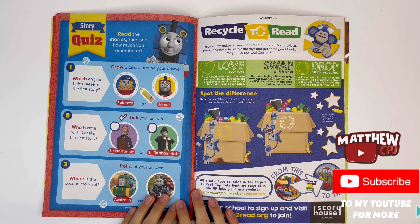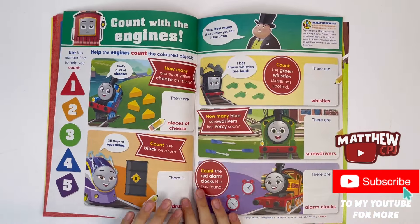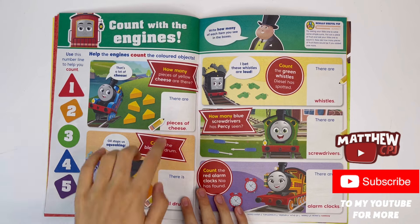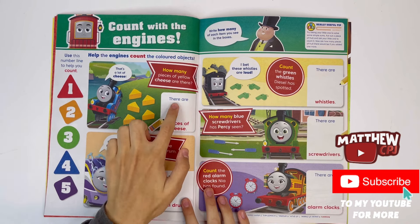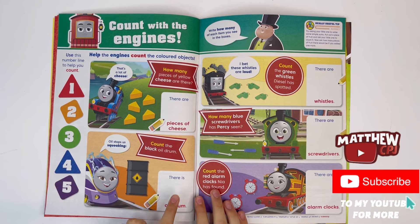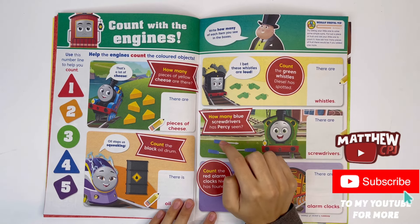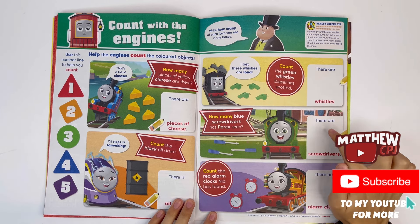Story Quiz. Read the stories, then see how much you remembered. Count with the engines — help the engines count the coloured objects. Use this number line to help you count: 1, 2, 3, 4, 5. How many pieces of yellow cheese are there? 1, 2, 3, 4, 5 — there are 5 pieces of cheese. Count the black oil drum: 1 — there is 1 oil drum. Count the green whistles Diesel has spotted: 1, 2, 3, 4 — there are 4 whistles. How many blue screwdrivers has Percy seen? 1, 2, 3 — there are 3 screwdrivers.